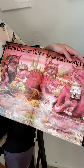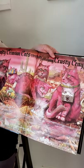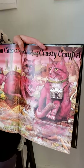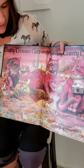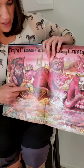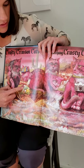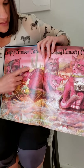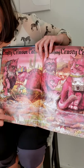Crafty crimson cats carefully catching crusty crayfish. That's a lot of C words! We've got cats on cameras, and they've also got some other C words like cheese. We've got a cucumber, a cap, camels in the background, the crayfish, and a cola can.